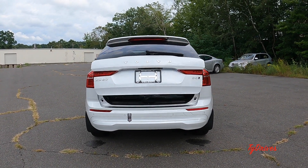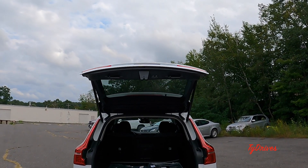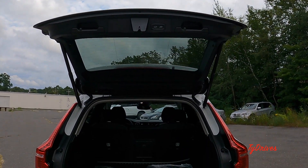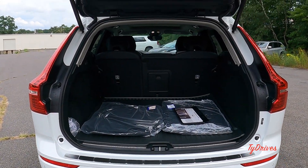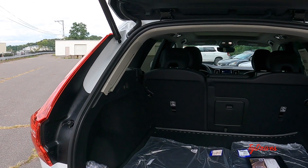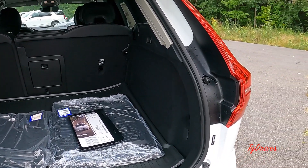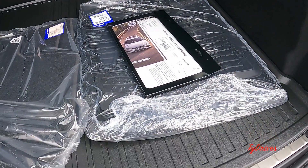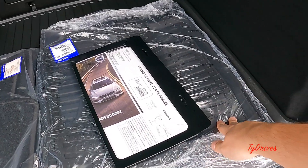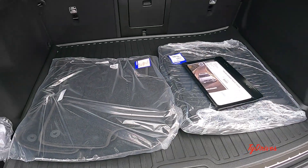The trunk lid on this XC60 is optionally powered — a manual liftgate comes standard, but most will be optioned with powered, which is only about $200 extra. Back here there's plenty of room, all carpeted. We have the protection package for the interior, which means you get all-weather floor mats and cargo liner, plus carpet floor mats as well.